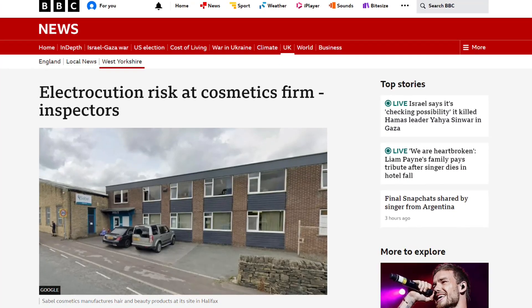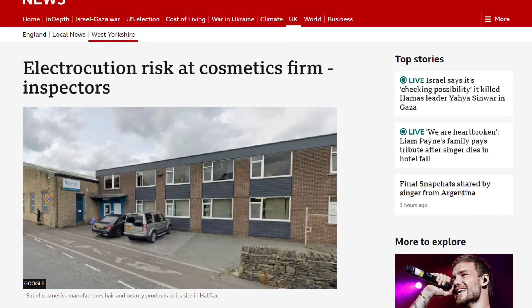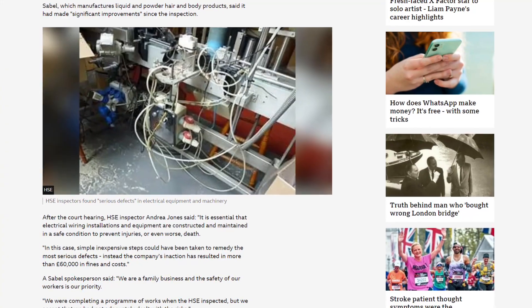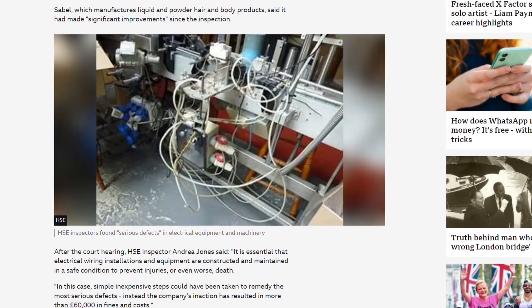In other news, a cosmetics and beauty firm has been fined after inspectors found its premises posed serious risks of both electric shock and electrocution. The Health and Safety Executive carried out an unannounced inspection at Sable Cosmetics Ltd on Pellen Lane, Halifax, in July 2022, though the case has only come to court this month. Inspectors found employees were at risk of coming into contact with exposed live parts on equipment and machinery, and said there was a systematic failure within the company to address the highlighted dangers. At Leeds Magistrates Court, the company admitted health and safety breaches and was fined £56,000 and ordered to pay £6,000 in costs.